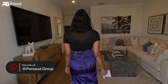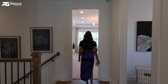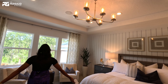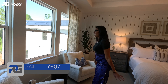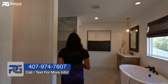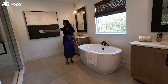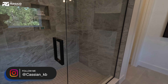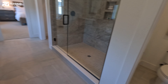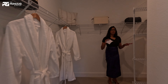Now let's go look at the primary suite. This right here is the primary suite where you have so much abundance of lighting. When you wake up you just open your big beautiful curtains and you have such a beautiful view of your pool. We're going to look at the primary bathroom — it is so beautiful. It offers a tub if you wanted to upgrade it, and we have a stand-up shower. The water closet is right there. And then the walk-in closet is here — so much room, so spacious.